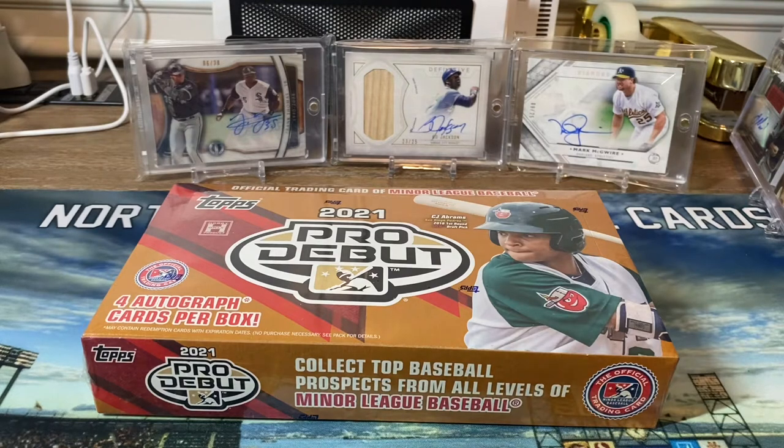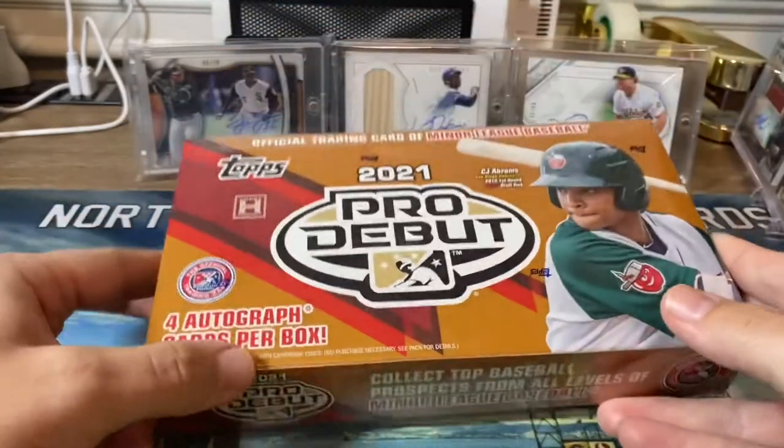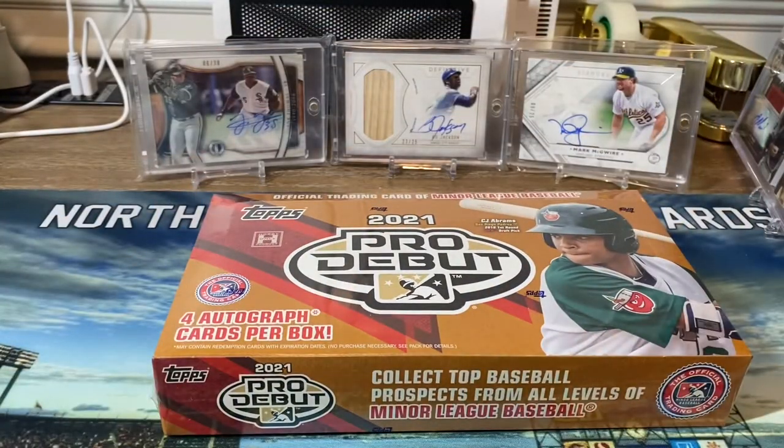What's good everyone, Greg, North Coast Baseball Cards. Today we're opening up a box of 2021 Topps Pro Debut. I'm only going to be showing the hits from this. It is a 24-pack box and it would take quite a while to go through all 24 packs. We probably won't know half of the players since they are all minor leaguers. I could not pass this box up — it was $80, and each box you get four autograph cards and various color parallels as well.